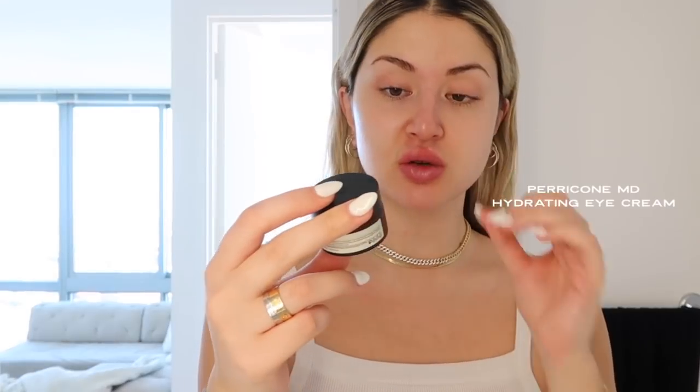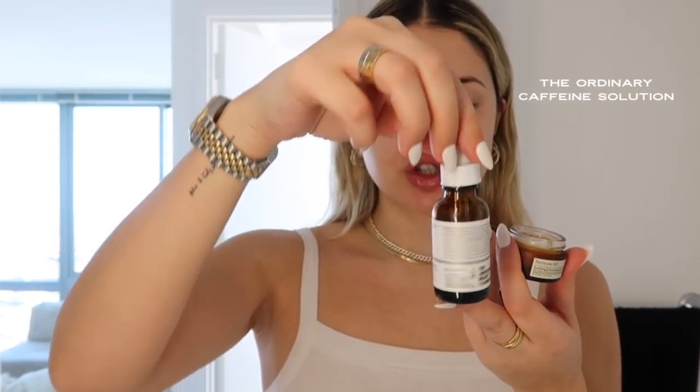Next step is lip balm — I love the Glow Recipe one. Then eye cream: I love the Perricone CBD Hydrating Eye Cream, and I also recently started using The Ordinary Caffeine Solution. Those are the two eye creams I've been using and loving. Today I'm applying The Ordinary because I feel like I need that caffeine right now. I always use my ring finger since it's the lightest — just pat it in.